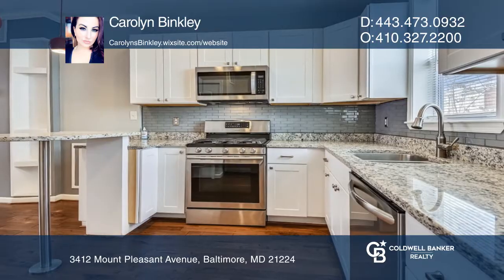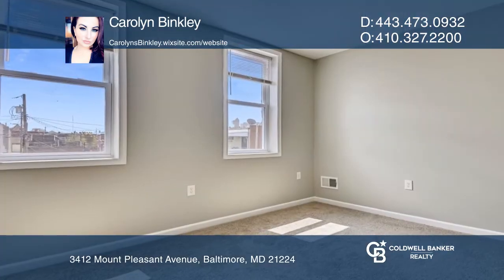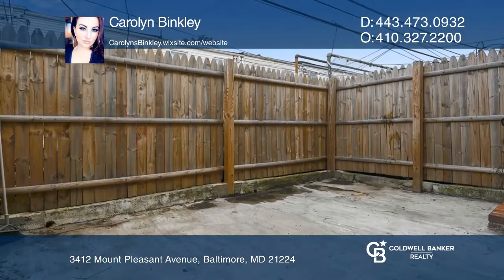There's a finished basement with a bedroom and a full bath, and the home is newly painted with newly installed carpet in the bedrooms.